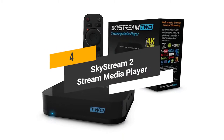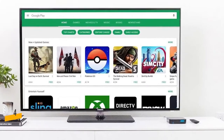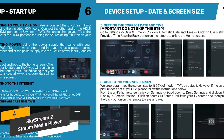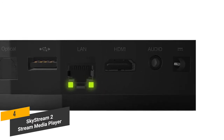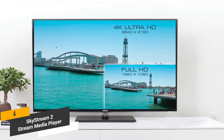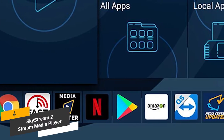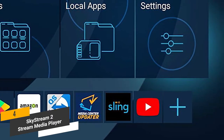Coming in fourth place, we have the Skystream 2 streaming media player. The Skystream 2 will let you stream a wide range of applications, movies, TV shows, and much more. Setting up this Android TV box is a very simple procedure and doesn't take much time at all. This device features an HDMI port so you can plug it right into your TV without any issues. This TV box is set up to stream 4K Ultra HD so you can get the best possible movie and TV watching experience. You will have access to the largest streaming library that includes Amazon Instant Video, Netflix, Google Play Store, and even Amazon Underground.